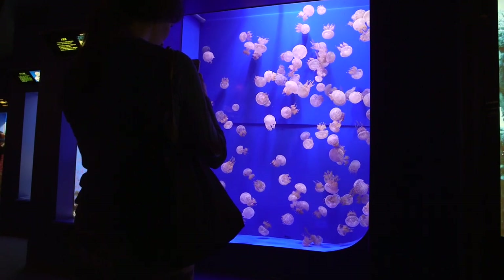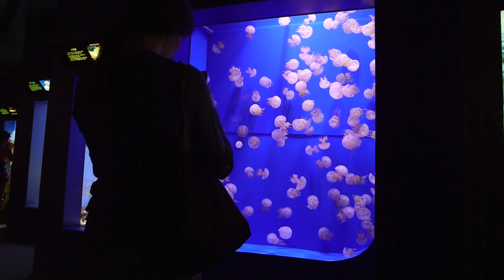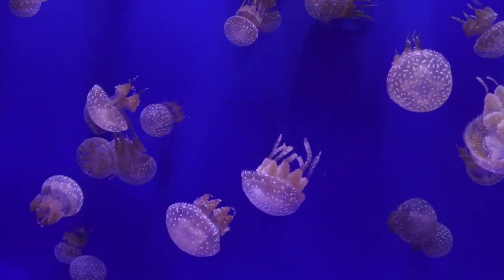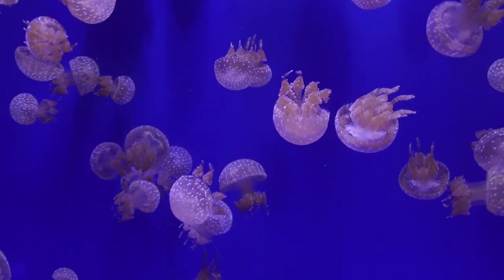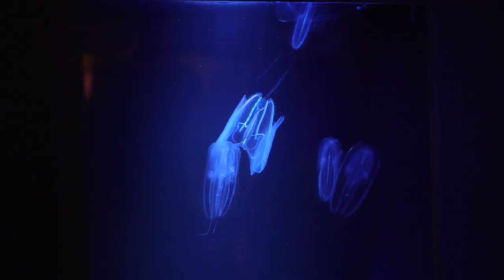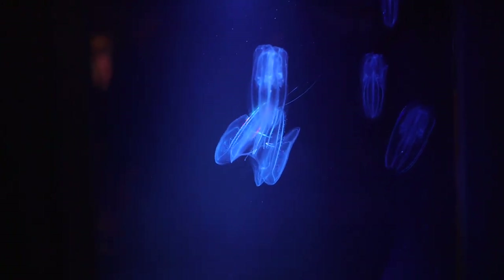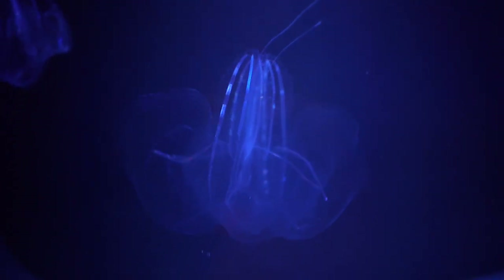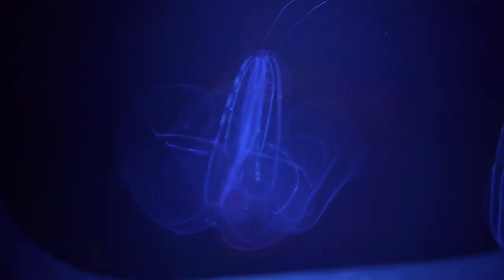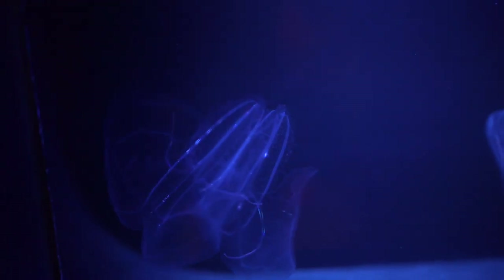Most aquariums have jellyfish displays these days — it's sort of par for the course. Until recently there weren't residential models for home aquarists, but those never really caught my eye much because I wasn't a fan of their small size. Lately though I've noticed some manufacturers are making much larger ones and there's a chance in the future I might consider getting one. Also, I hope that more varieties of jellyfish will be available in the future. I love these bioluminescent ones for example.